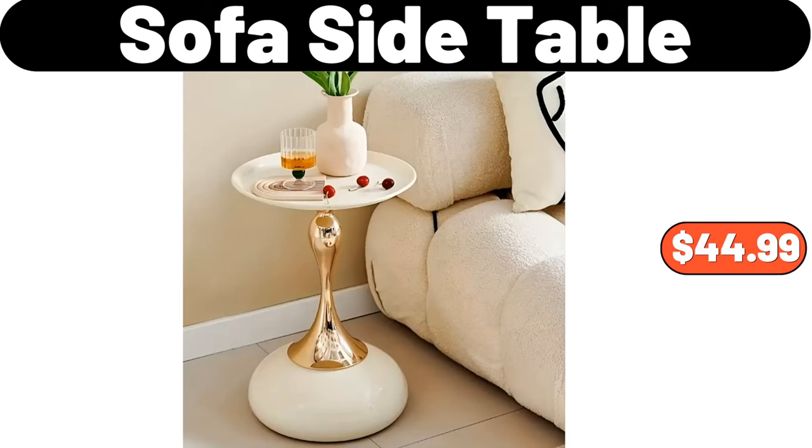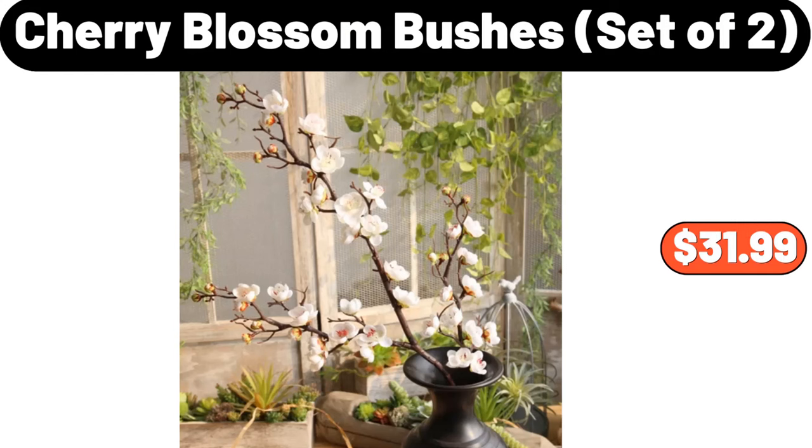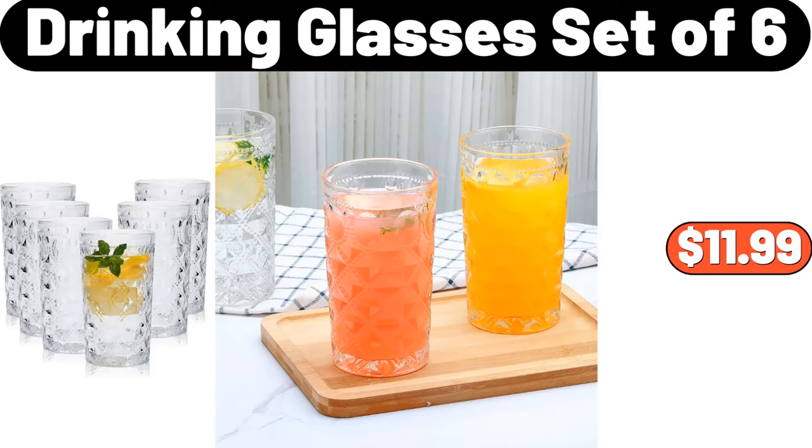Sofa Side Table, $44.99. 2-PCS Wooden Clothes Hanger, $1.99. Cherry Blossom Bushes Set of 2, $31.99. Wooden Sofa Tray, $7.89. Drinking Glasses Set of 6, $11.99.